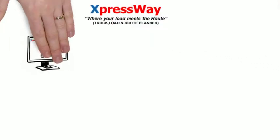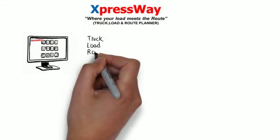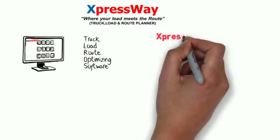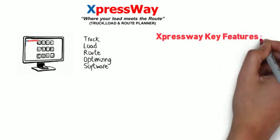Expressway keeps record of all the expenses and invoices the customer. Expressway supports multi-companies, multi-distribution centers and is ready to adapt to any language. Its key features are: